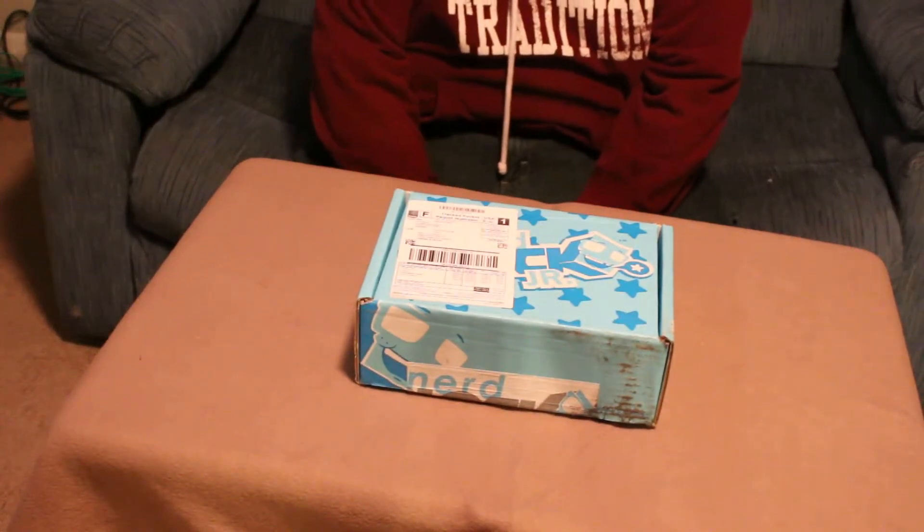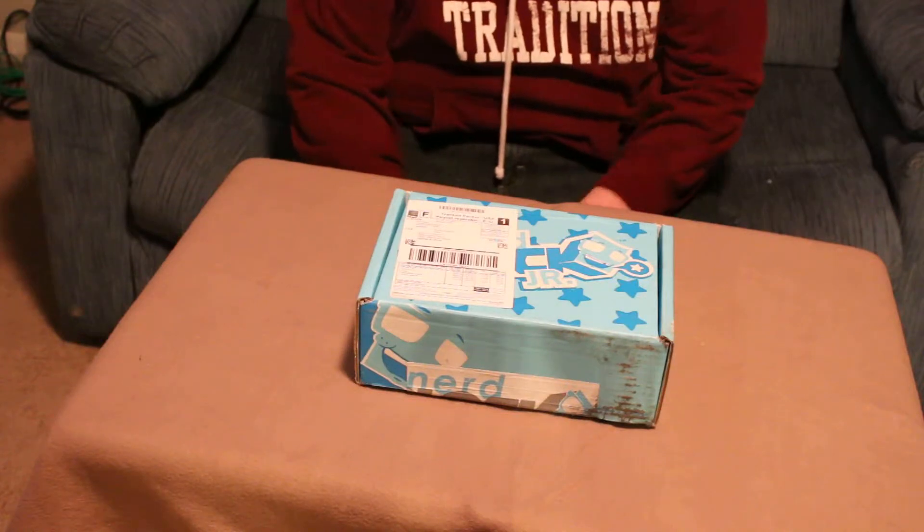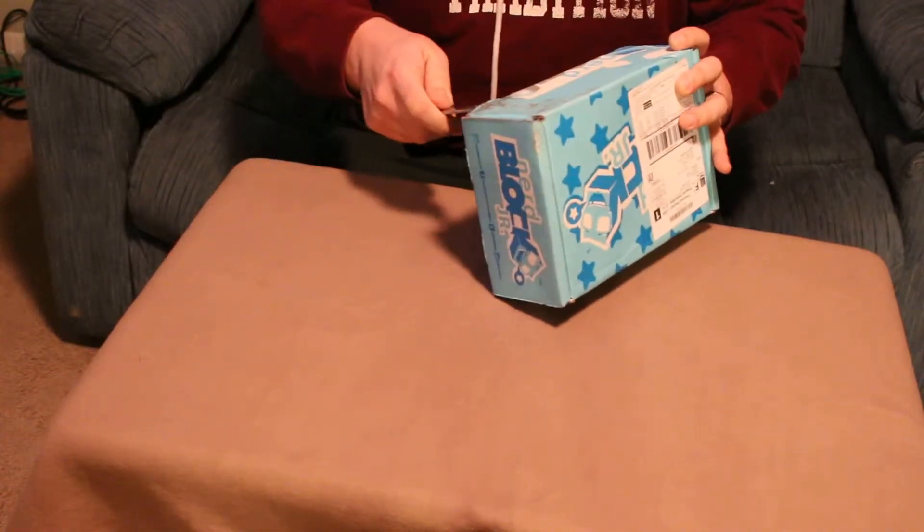Welcome to Haney's subscription and mystery box review. Today we're going to look at the Nerd Block Junior for February. I'm going to go ahead and open it up.